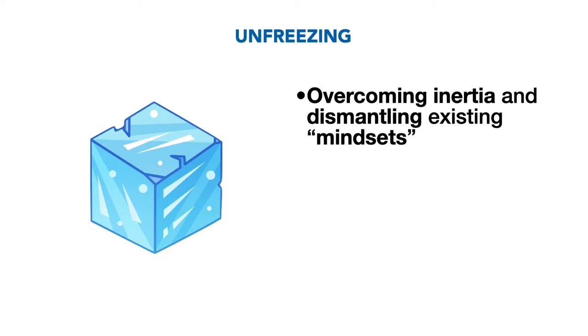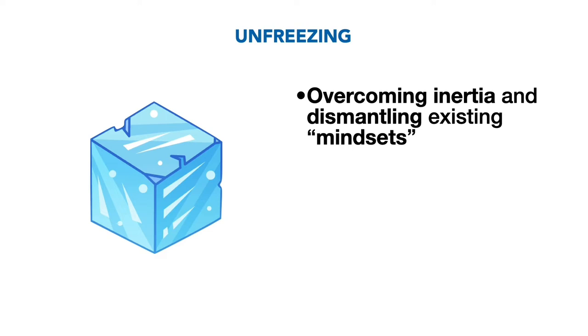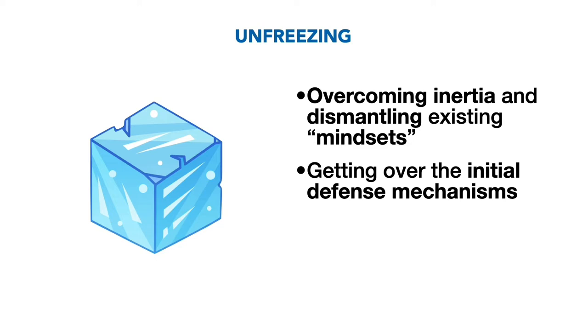Stage 1: Unfreeze. Unfreezing is about overcoming inertia and dismantling existing mindsets. This involves getting over the initial defense mechanisms that people exhibit to avoid change. Creating an awareness of how the status quo or current level of acceptability is hindering the organization in some way is a way of unfreezing.